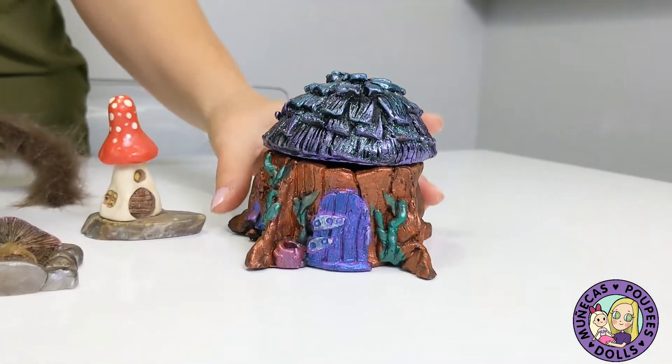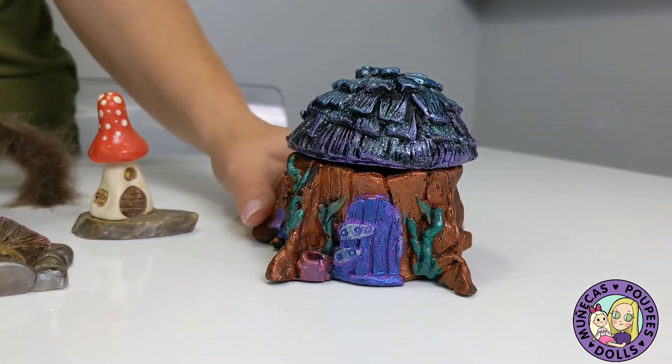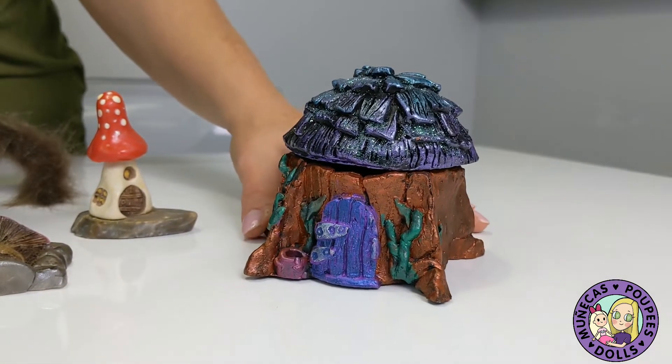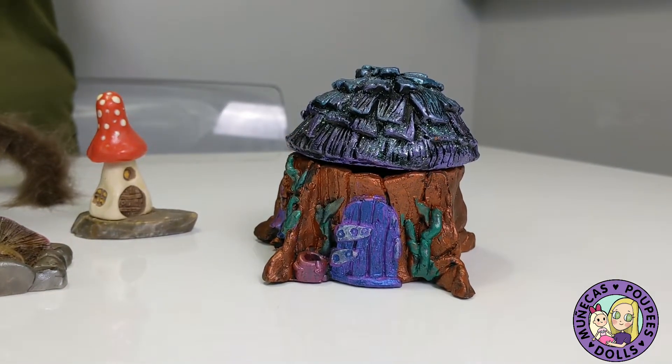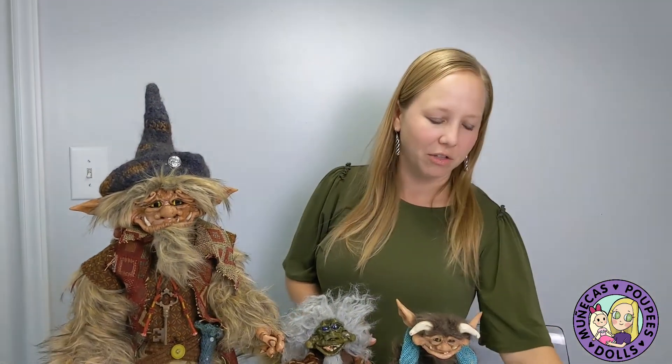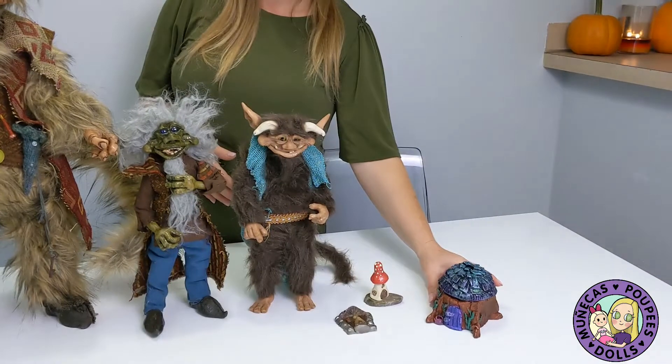This is an incense burner, but it's really whimsical — it's a little stump house. You can see it's totally in the fantasy genre, and I love it because I like burning incense on my deck. It helps keep mosquitoes away and it's just nice for ambiance. I thought this was really cool and I love the colors — it was just perfect for me, so I got it.